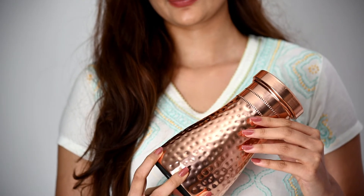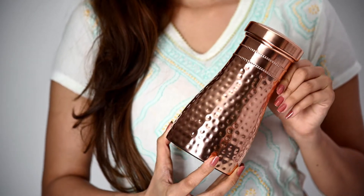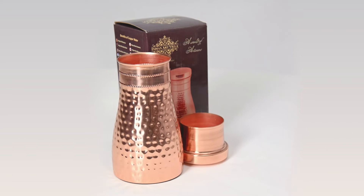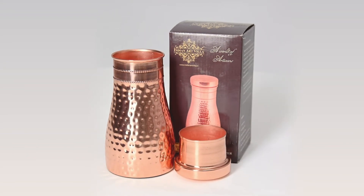Made by skilled local craftsmen of India, this bottle is not just beautiful but also easy to clean. Simply use a mix of lemon and salt, rub it gently, and rinse it with water — and it's done.